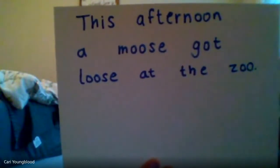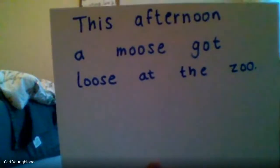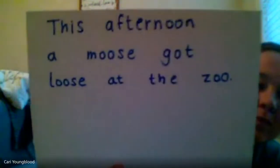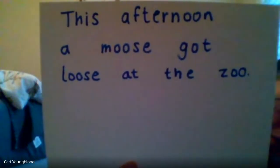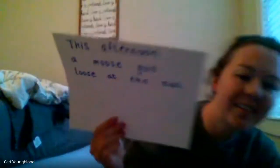This afternoon, a moose got loose at the zoo. Good. Now this time, read it with me out loud. This afternoon, a moose got loose at the zoo. Good. Now this time, read it by yourself out loud.